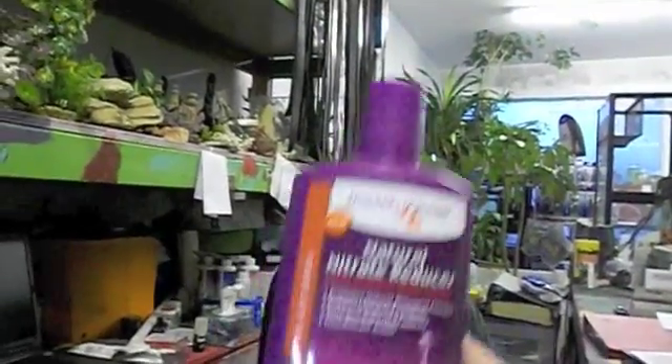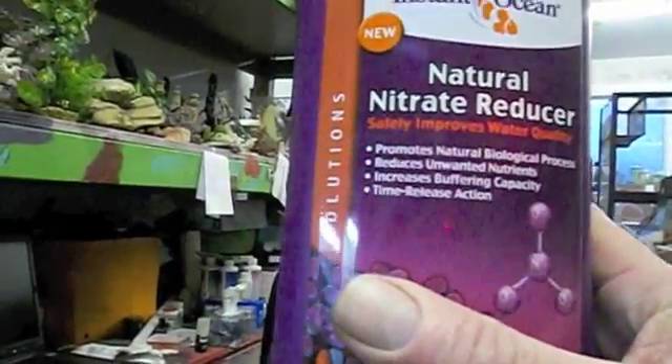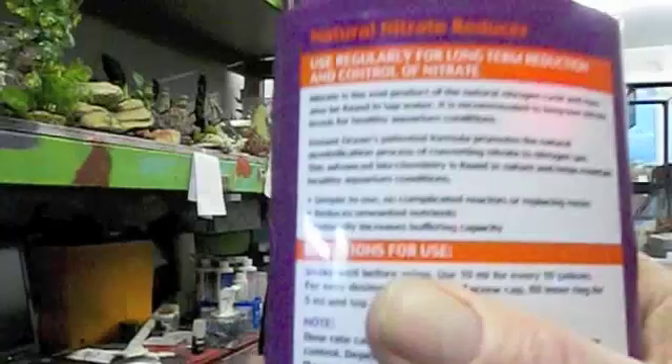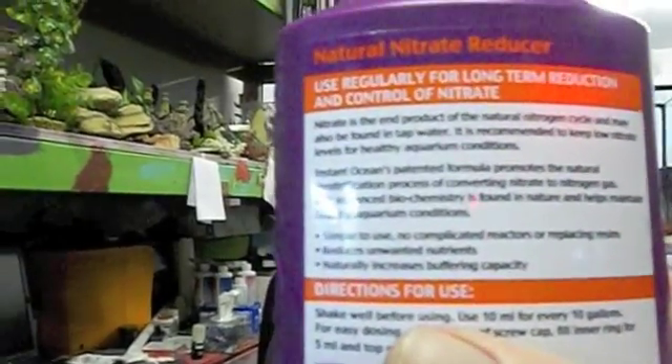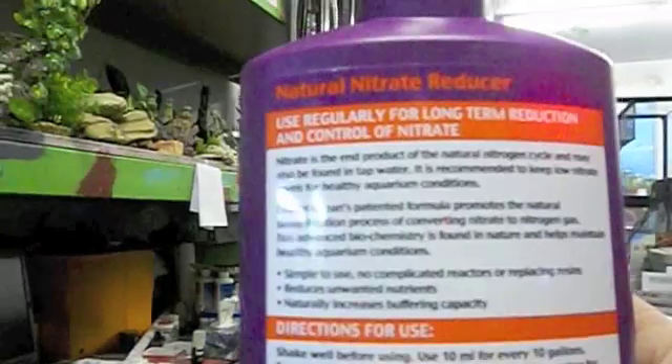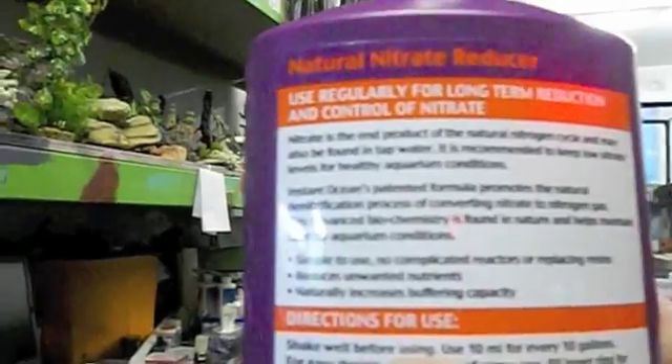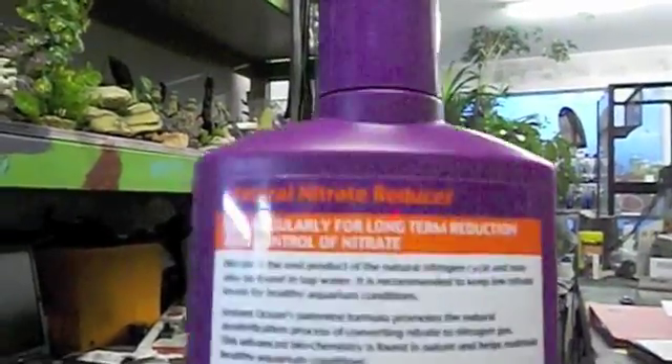Places where there is no oxygen are referred to as anaerobic — 'ana' meaning no oxygen. To chemistry professors out there, I apologize, I'm probably not getting this 100% right, but good enough for fish tanks. So this Natural Nitrate Reducer promotes natural biological processes — specifically the natural denitrification process of converting nitrate to nitrogen gas. The advanced biochemistry is found in nature and helps maintain healthy aquarium conditions.